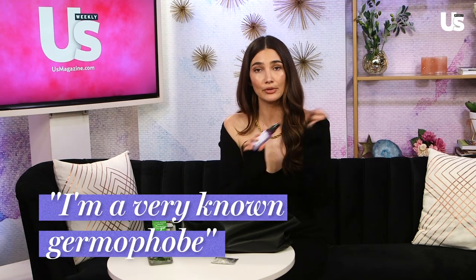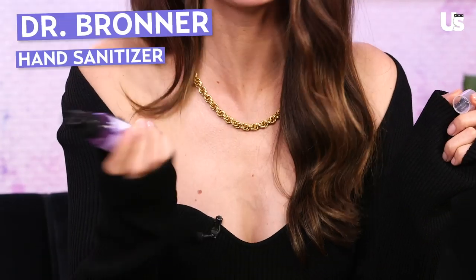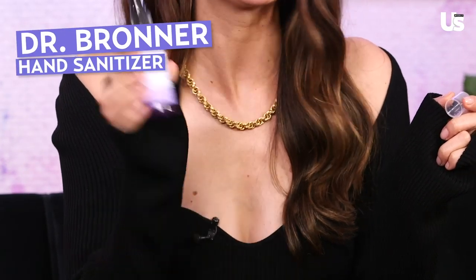I also have hand sanitizer. I am a very known germaphobe so I always have hand sanitizer in my bag. This one smells really nice — it's lavender organic Dr. Bronner's. I always get compliments on it and I dole it out like, 'who wants hand sanitizer?'